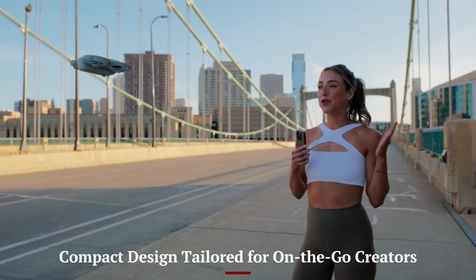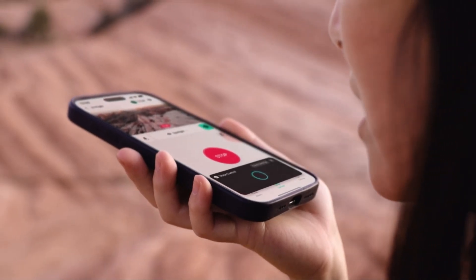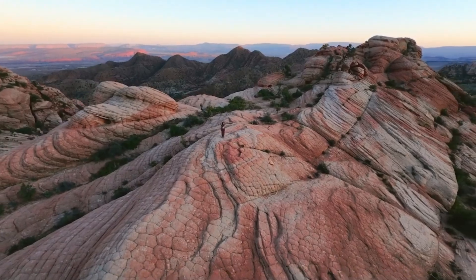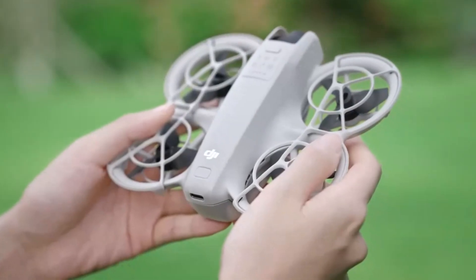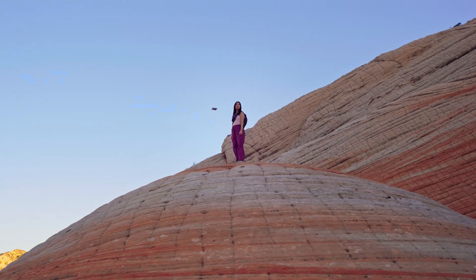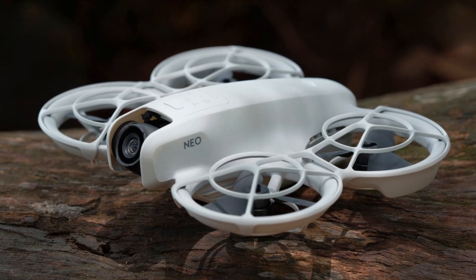Compact design tailored for on-the-go creators. The DJI NEO 2 has a lightweight, foldable design that's incredibly easy to carry — it even fits in a jacket pocket. Its integrated propeller guards and ergonomic grip proportions make indoor and close-quarters flights feel safe and controlled. Unfolding and deploying takes only seconds, making spontaneous aerial shots effortless. The sleek modern shell, complete with subtle LED indicators, strikes a balance between style and practical readability. Construction feels sturdy despite the light weight, and the folding arms lock securely. Overall, NEO 2 is designed for creativity anytime, anywhere.